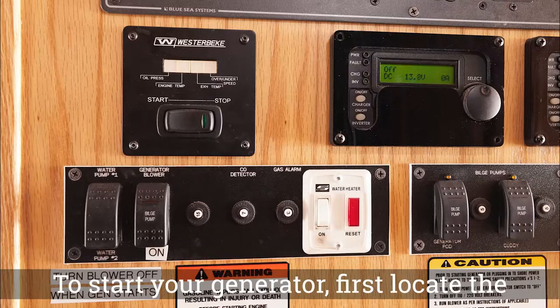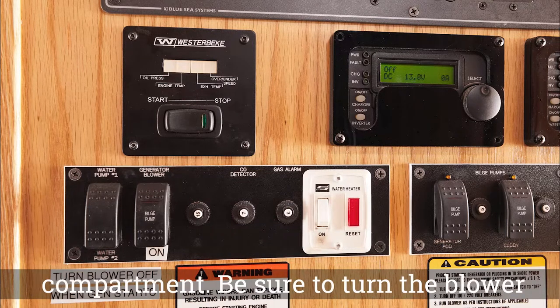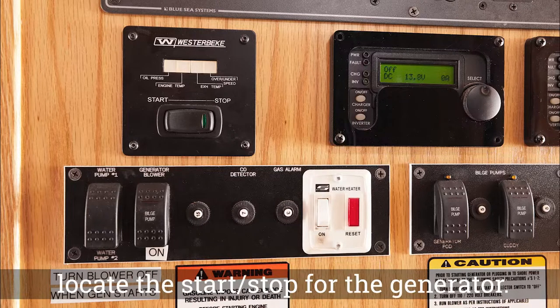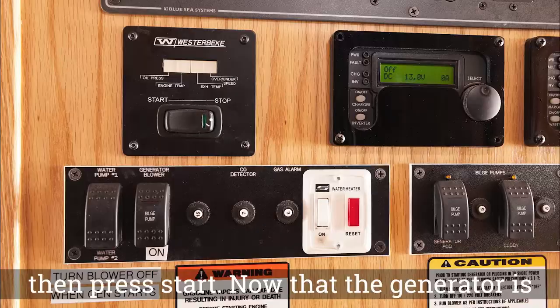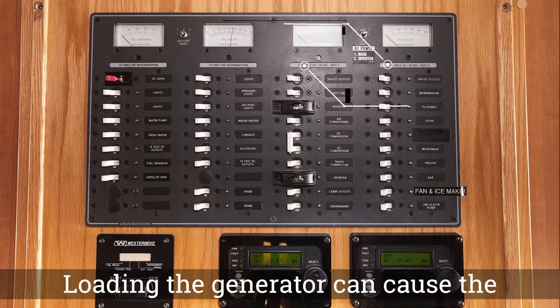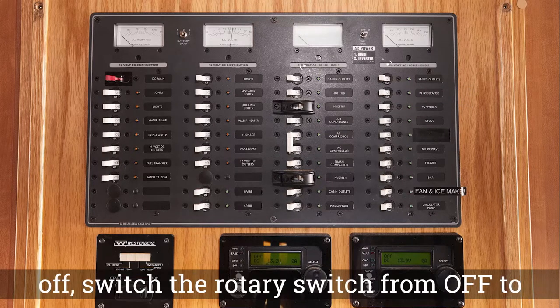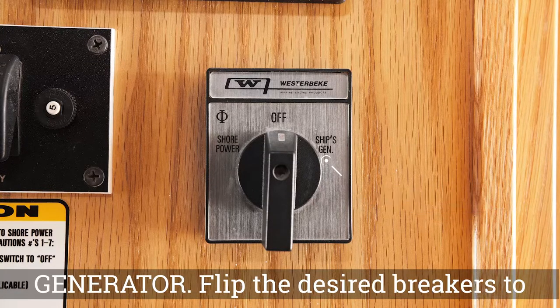To start your generator, first locate the blower. Run the blower for four or five minutes to remove exhaust fumes from the generator compartment. Be sure to turn the blower off before starting the generator. Next, locate the start-stop for the generator. Hold stop for five seconds to prime, then press start. Now that the generator is running, ensure that AC breakers are off — loading the generator can cause it to die. Once all AC breakers are off, switch the rotary switch from off to generator, then flip the desired breakers on.